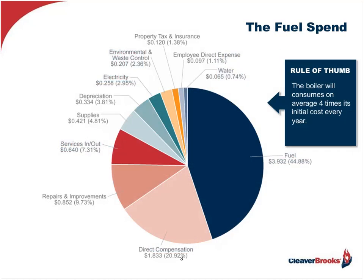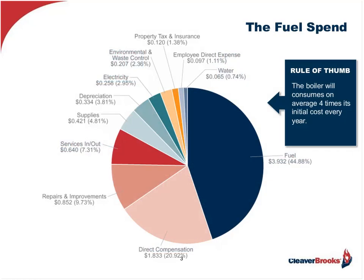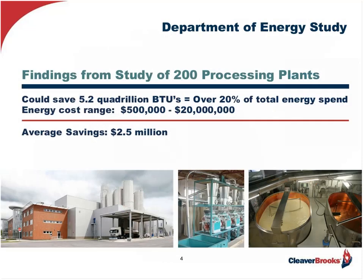To begin with, and to put things in general perspective, the fuel spend in any manufacturing or process operation is a very significant part of the company's overall operating budget. As you can see on the slide now, it totals almost 45% of this physical plant's operating cost. This percentage is going to vary depending upon the energy intensity of the operation, but suffice to say energy is still going to be a big part of the overall operating cost.